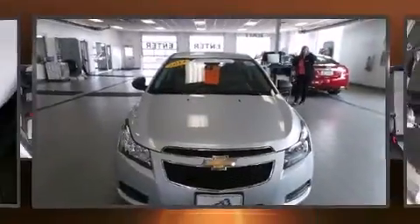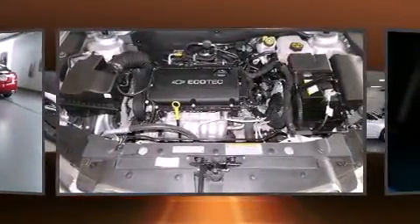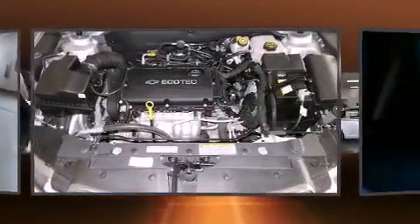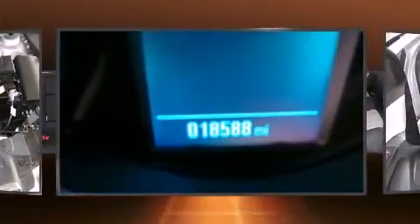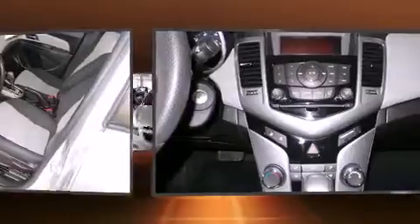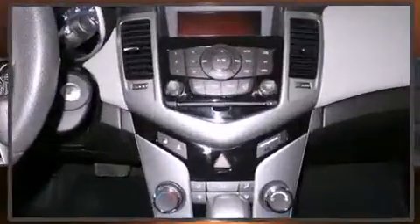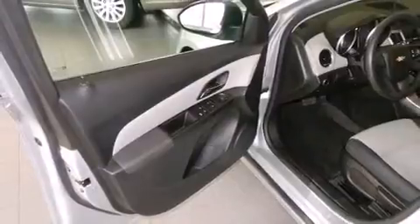Treat yourself to a test drive in the 2014 Chevrolet Cruze. This four-door, five-passenger sedan has not yet reached the 20,000 mile mark. Smooth gear shifts are achieved thanks to the efficient four-cylinder engine, and for added security, dynamic stability control supplements the drivetrain. Both high fuel economy and flexible performance are assured by the six-speed automatic transmission.